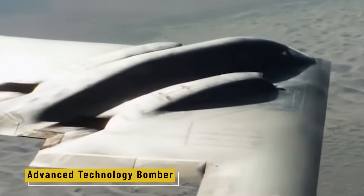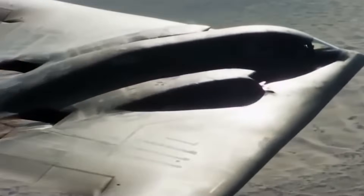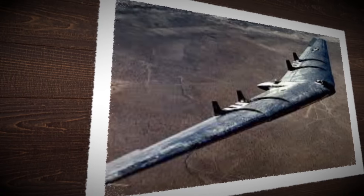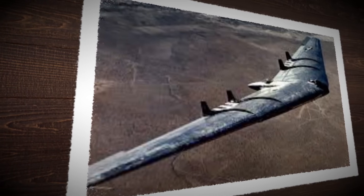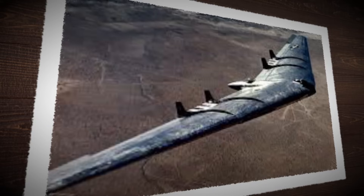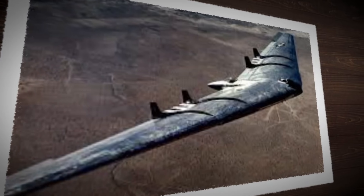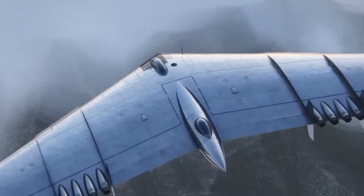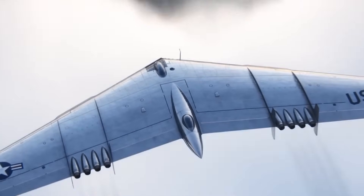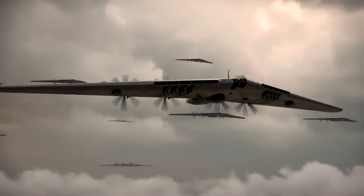That vision gave birth to the Advanced Technology Bomber, or ATB program. Launched quietly in the late 1970s, the ATB wasn't about brute strength. It was about stealth: low radar signature, minimal heat trail, and the ability to operate in enemy airspace like a ghost. Behind closed doors, a new kind of aircraft was taking shape — one that wouldn't just fly over the battlefield, but rewrite the rules of air warfare entirely.